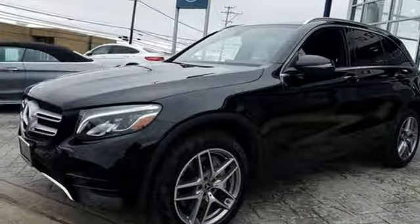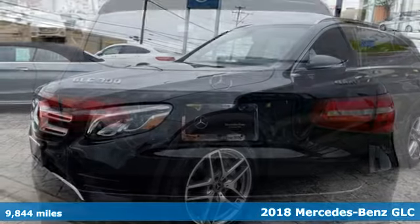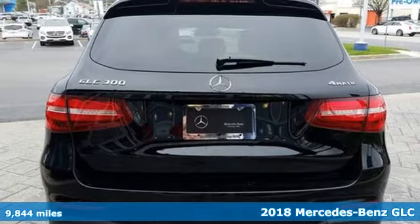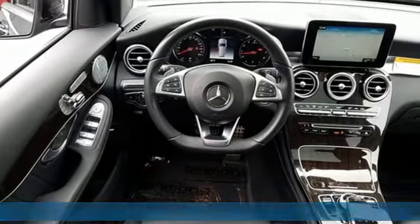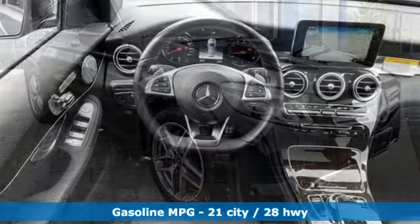It's a 2018 Mercedes-Benz GLC. Corners are traded in for curves. The GLC has emerged with a C-Class inspired cabin and sophistication and a little taste for the wild.